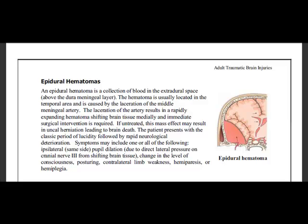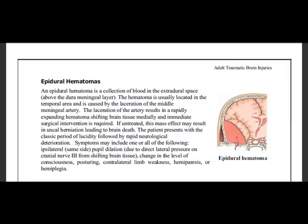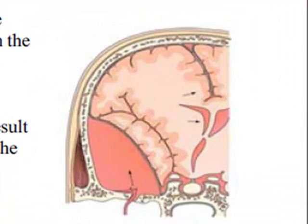We're talking about hematomas — you've got your epidural and your subdural. With your epidural hematoma, this is that collection of blood that you get in that extradural space right above that meningeal layer. A lot of times this hematoma ends up being located in the temporal area. What actually happens is the meningeal artery gets lacerated, so that laceration of the artery results in an expanding hematoma, it ends up shifting brain tissue, and you end up having to have immediate surgical intervention.